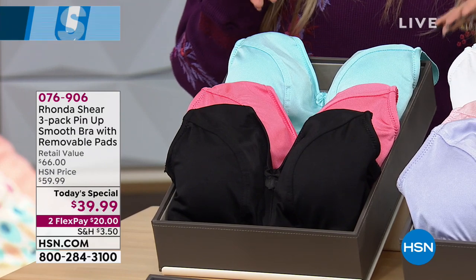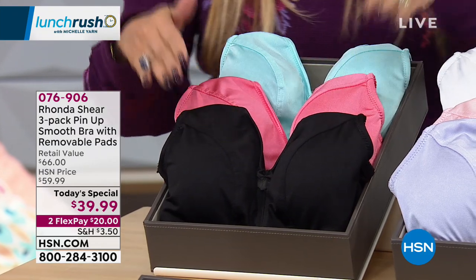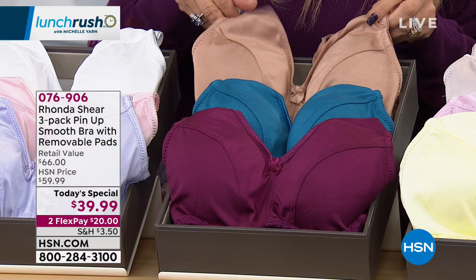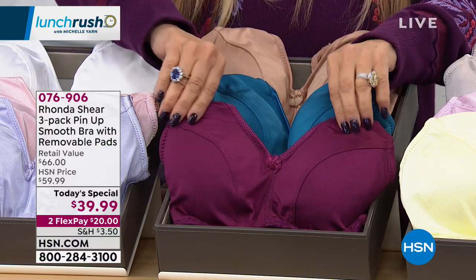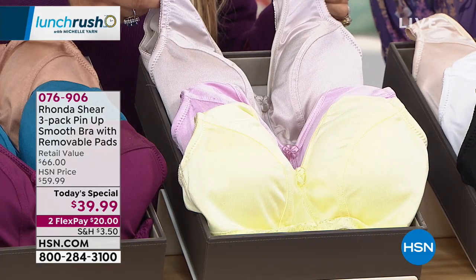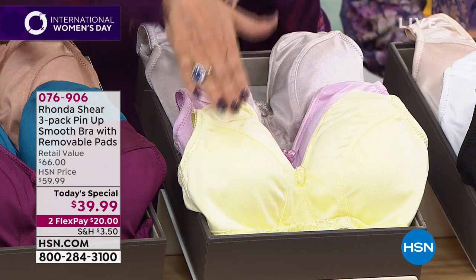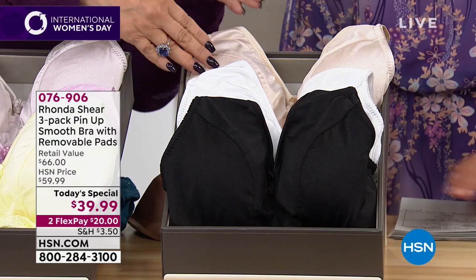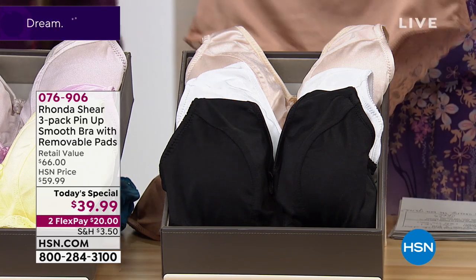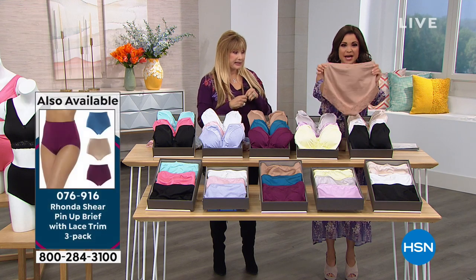All colorways come with a set of removable pads. The brights include aqua, corally pink, and black. The pastels include white, blush, and lavender. The darks include birch, suntan, beautiful sapphire, and purple — the color for International Women's Day. The lights include silver gray, sweet lavender, and tender yellow. The basics/neutrals are black, white, and nude. Matching panties are available for $29.99 for three.